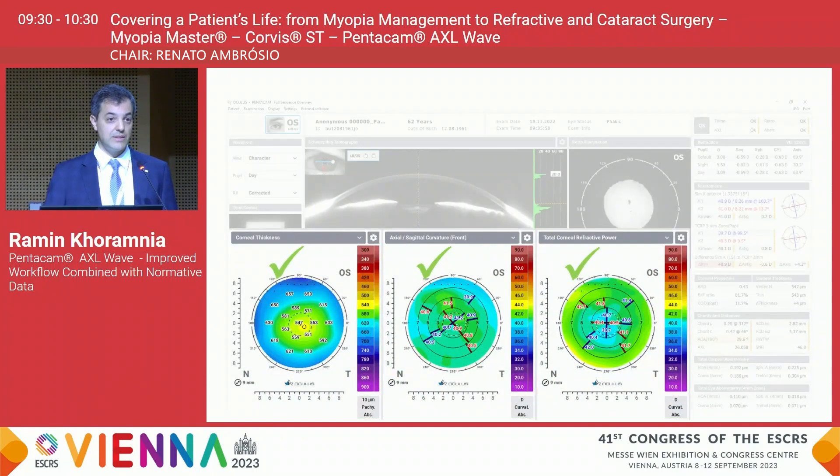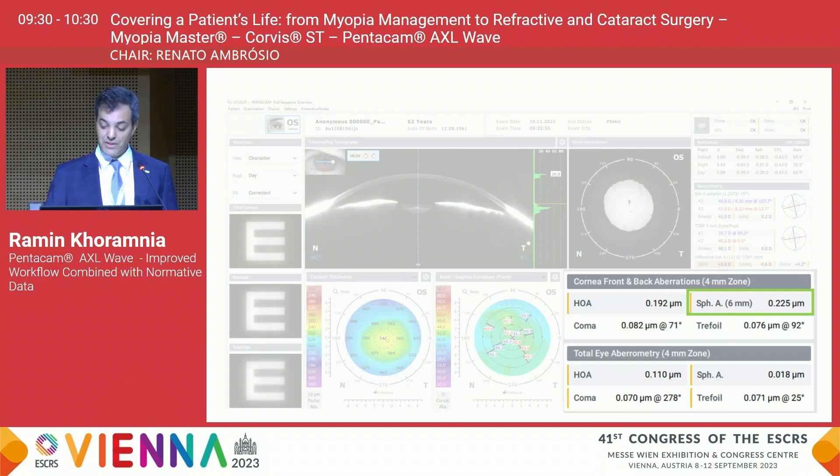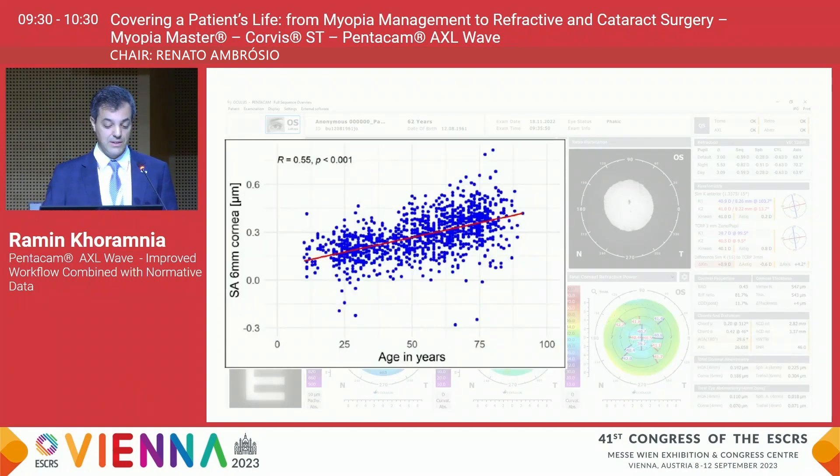Looking at corneal findings, corneal thickness and back surface all appear to be in order. In this 62-year-old cataract patient, the anterior chamber angle is slightly lower because of increased lens thickness over time. The device very nicely measures spherical aberrations — in this case we found a value of 0.225 micrometers.